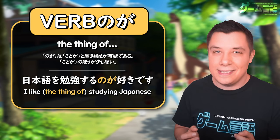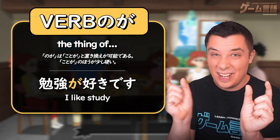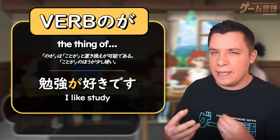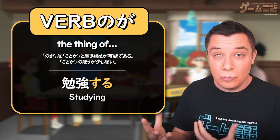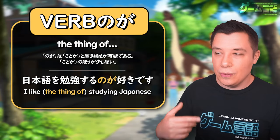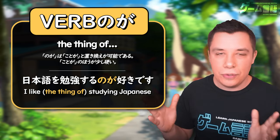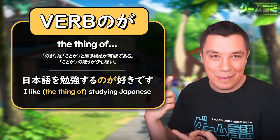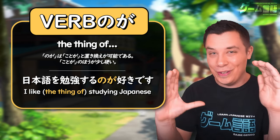For example, if you wanted to say 'I like studying,' you could say 勉強が好き — 'I like study' — but that uses the noun form. If you wanted to say 勉強する — 'studying' as a verb — in order to use that verb like a noun with the が particle, you need to use this の particle in between. So 勉強するのが好き means 'I like studying.' You can think of のが as meaning 'the thing of' the verb that comes before it — 'the thing of studying' — it turns the verb into a noun.